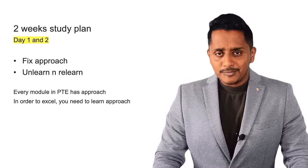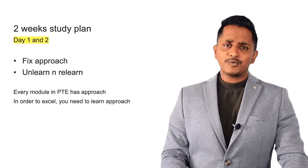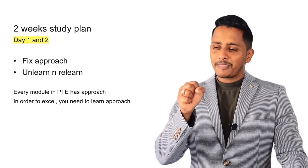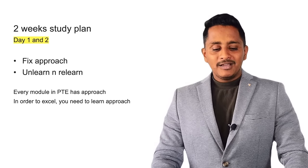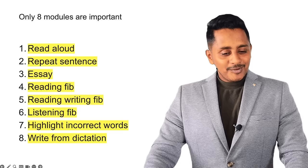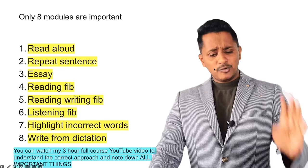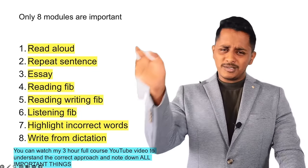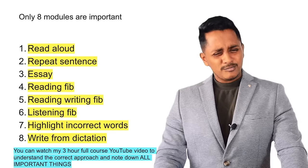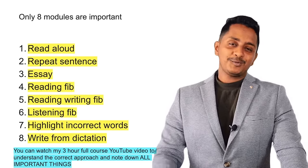Unlearn and relearn, because a lot of people have already gone down the wrong path. The destination is here, but you are running in the wrong direction. Taking a U-turn should happen on day one and day two. Every module in PTE has an approach — Read Aloud has an approach, Repeat Sentence has an approach, Reading FIB has an approach. And once you get that approach, reaching the destination is far quicker than you think.